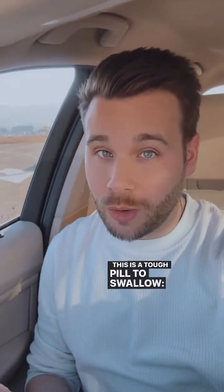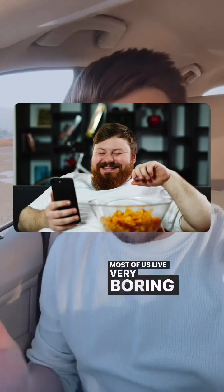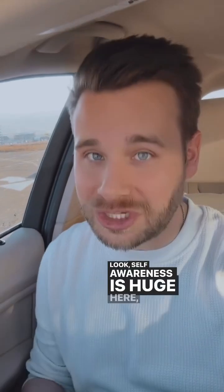This is a tough pill to swallow, but we are not that interesting. Most of us live very boring lives. Nobody wants to track you as you go to Pilates class or go to Lululemon to buy a pair of pants. Look, self-awareness is huge here.